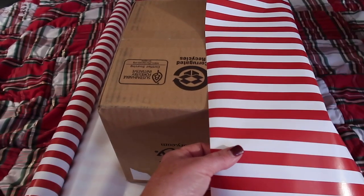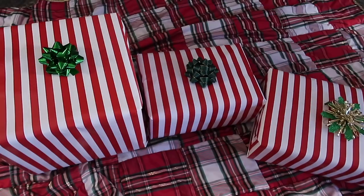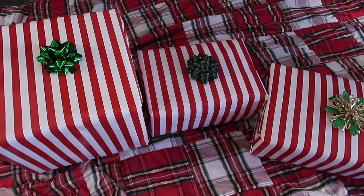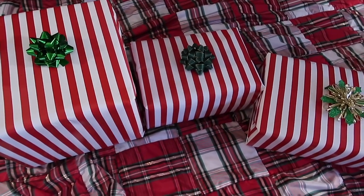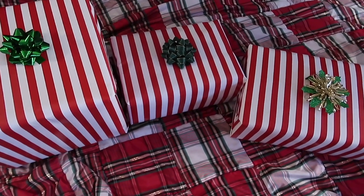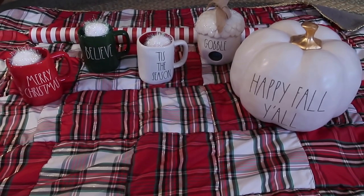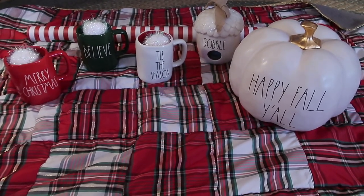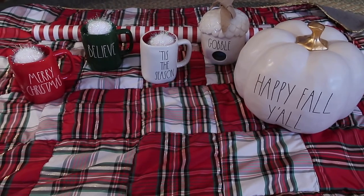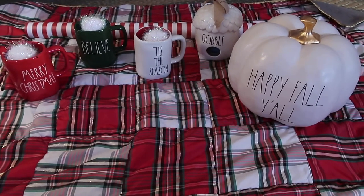If you open your package and you're one of the winners and you get a striped box inside, you know you got one of the Christmas mugs. I have the three Christmas mugs wrapped up. When I get the five winners, I'm going to fill out the address labels, mix them up, so I won't know who gets what. The first five people in the comments below to type 'Merry Christmas' will win one of these. Ready, set, go!